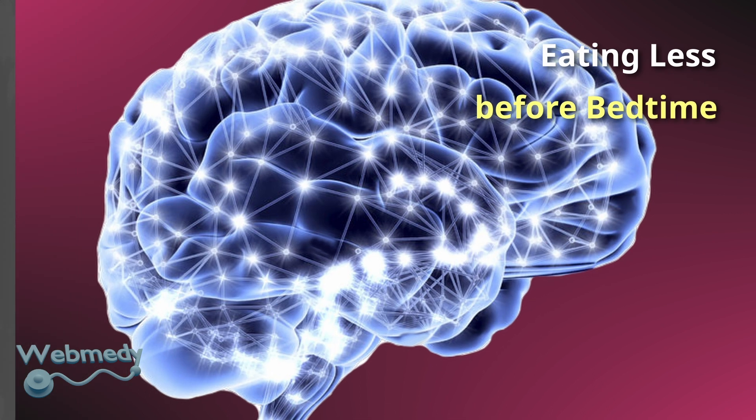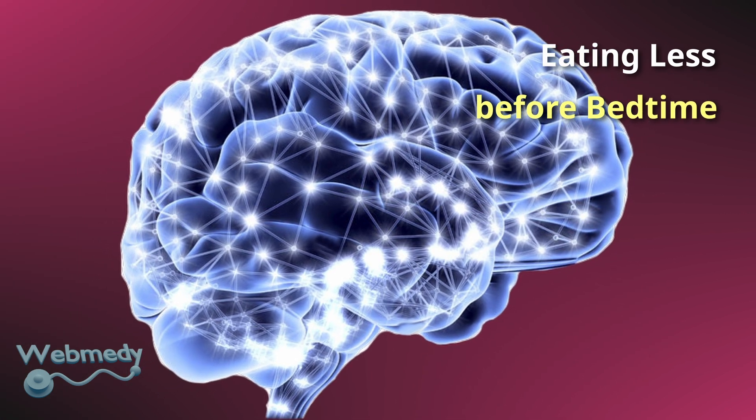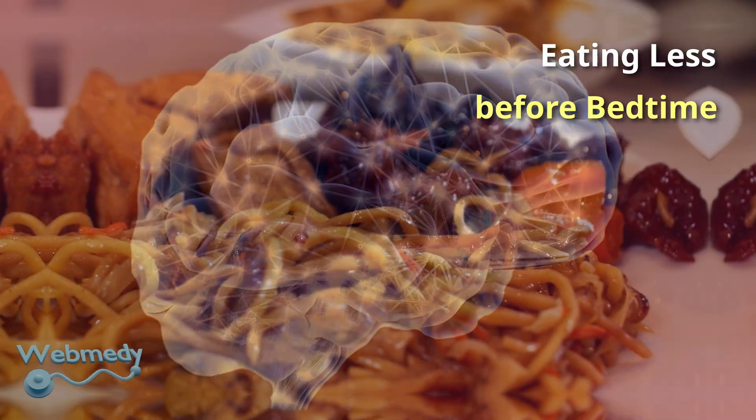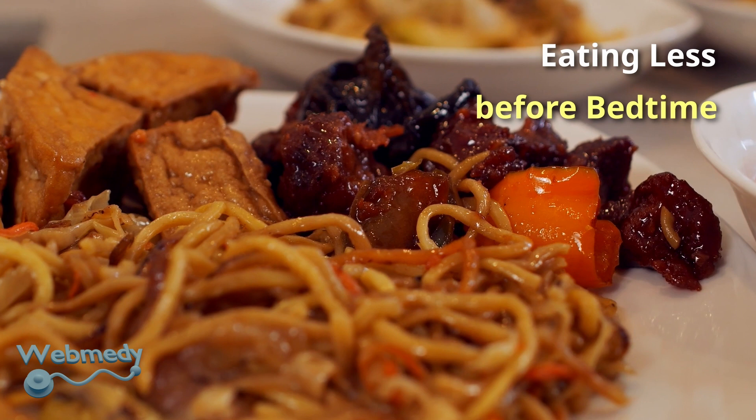Your body naturally releases growth hormone in significant amounts, especially at night. A high carbohydrate or high protein meal can spike your insulin and block the growth hormone that is released at night.